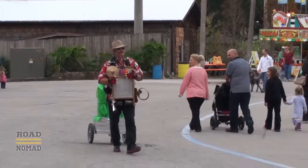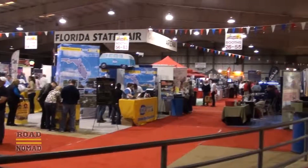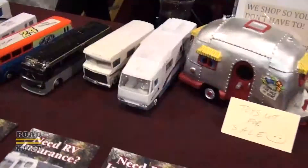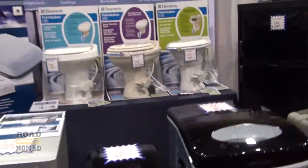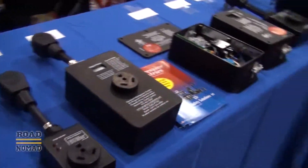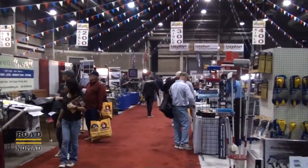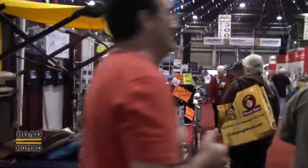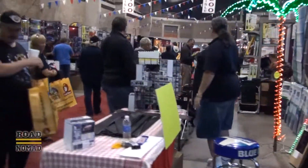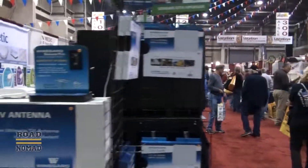Last but not least, let's visit the vendors area. They have all kinds of cool stuff for your RV. Many campgrounds also have booths showcasing their facilities.